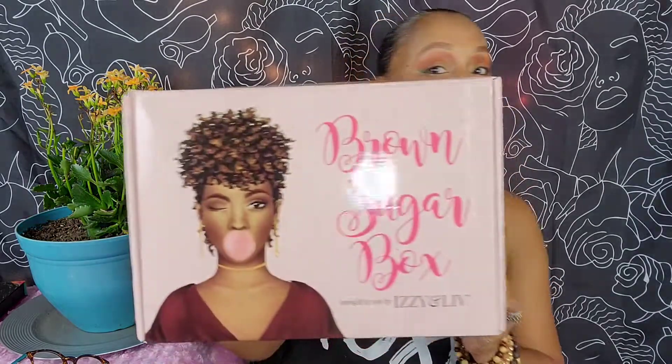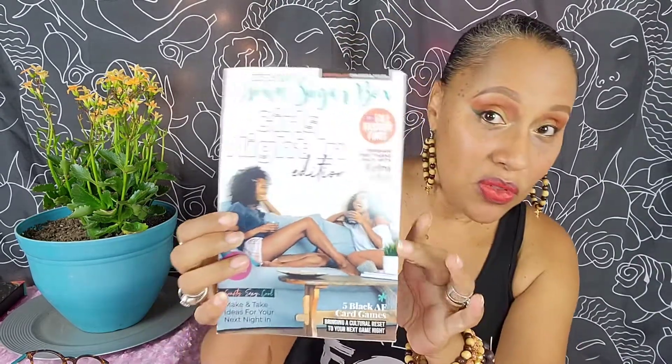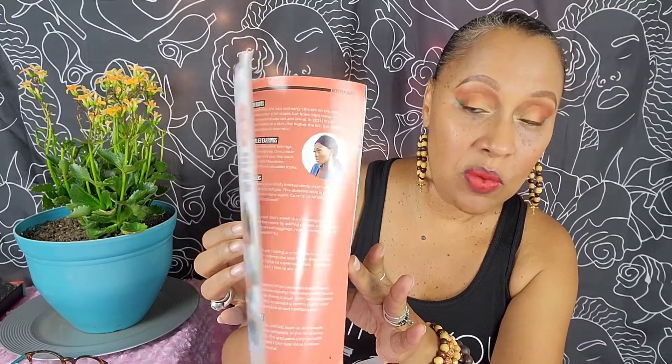We finally received our Brown Sugar Box for the month of October and we're going to open it up. The first thing we're going to pull out is the magazine they include — a cute little magazine that gives you some information to read about Izzy and Leah, along with some inspirational content to keep us uplifted.